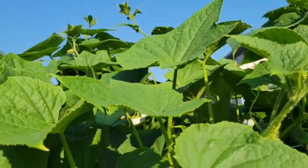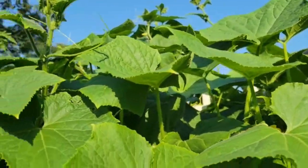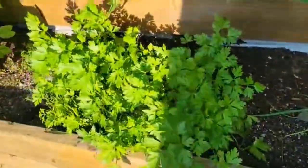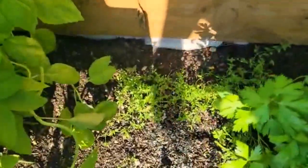I'm using that 5-10-5 fertilizer. These are my backup food — these are my scallions, my parsley, my thyme, and my basil. I've been cutting a lot of it.